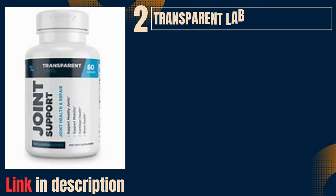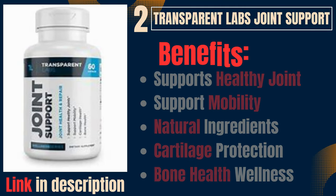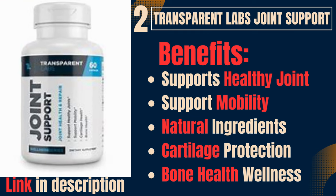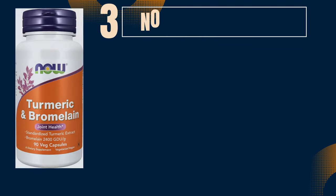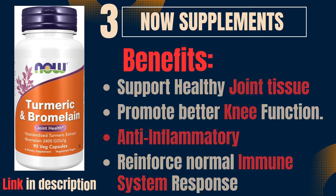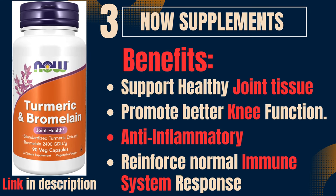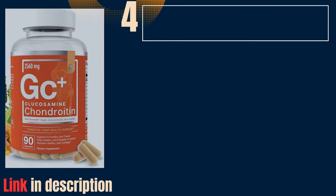2. Transparent Labs Joint Support. Benefits: supports healthy joint mobility, natural ingredients, cartilage protection, bone health wellness. 3. Now Supplements. Benefits: support healthy joint tissue, promote better knee function, anti-inflammatory, reinforced normal immune system response.